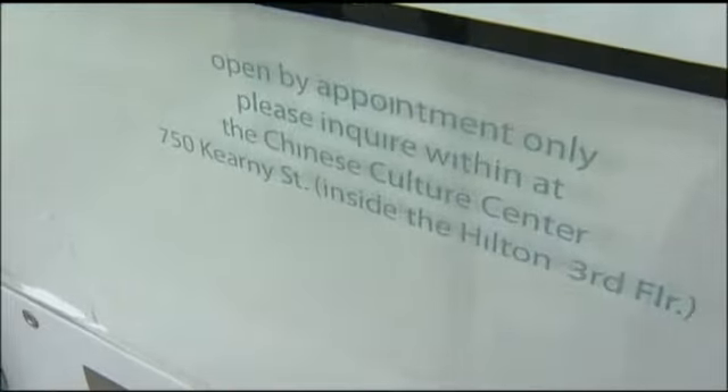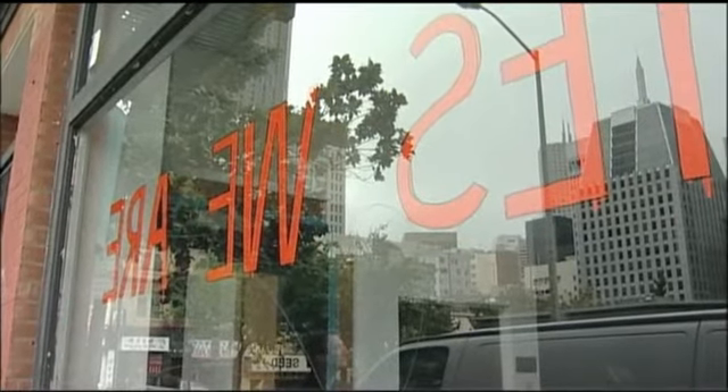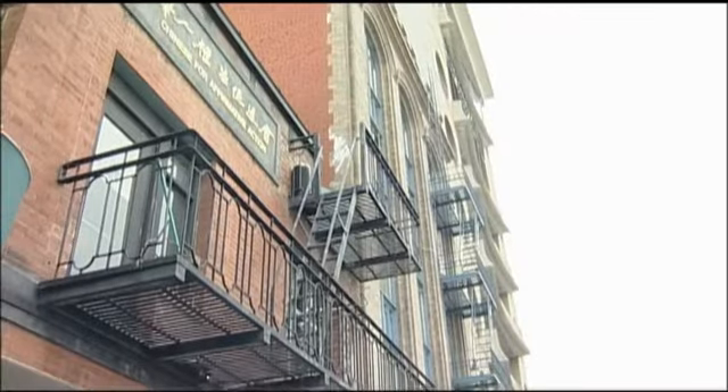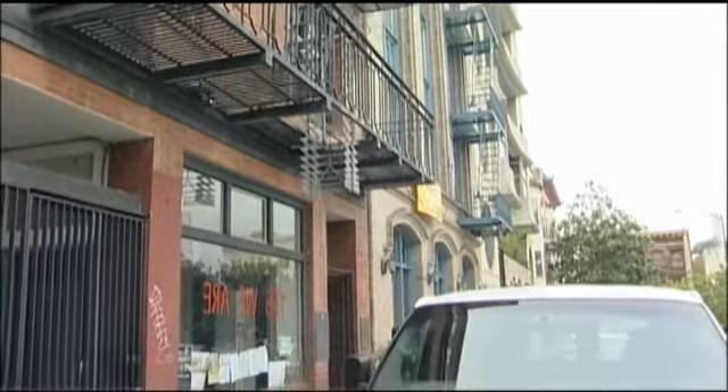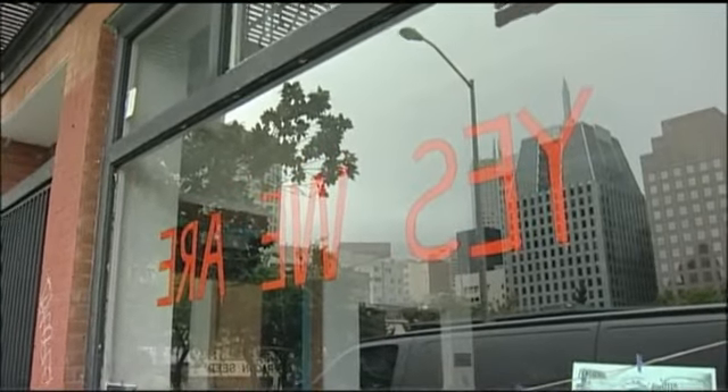Moving to the next installation site: in contrast to Ken's empty storefront, this is Chinese for Affirmative Action, a local nonprofit community service center. The artist here is Tucker Nichols. The curator explains that with many of the community organizations they worked with, they began conversations months ago about a true collaboration where artists could spend time in the community and get to know what these organizations were about.